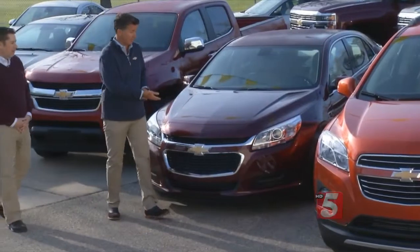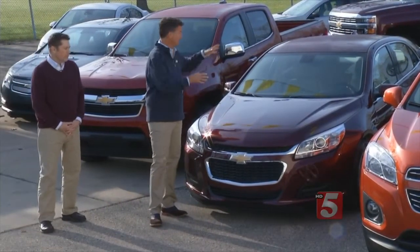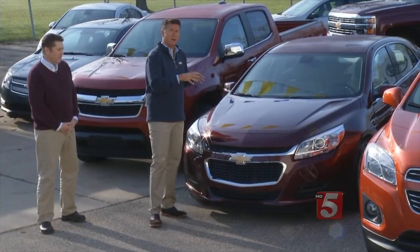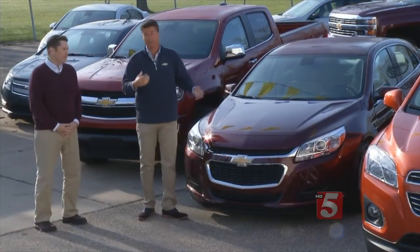Talk about families, we can't forget about the good old family sedan. What's wonderful about this Chevrolet Malibu is that it's got a locking trunk with plenty of space, but it also has technology — connectivity built in, Wi-Fi hotspot technology built in — not only to this Chevrolet, but all the Chevrolets.